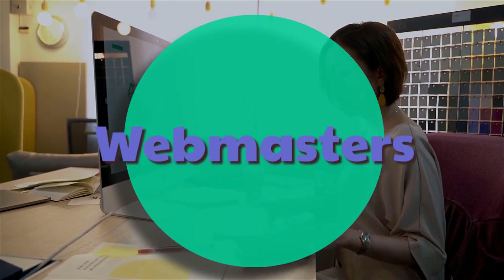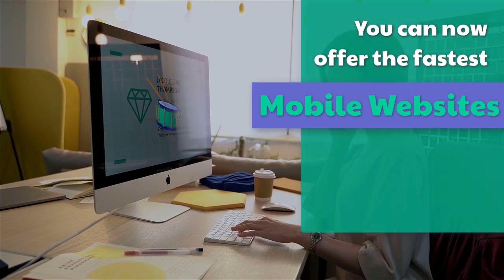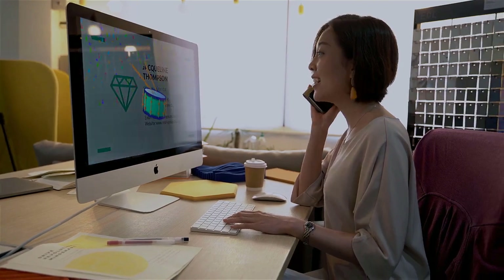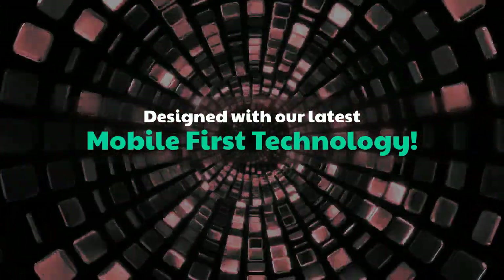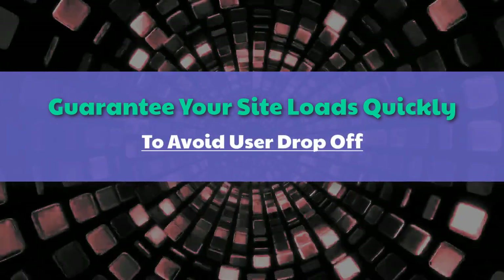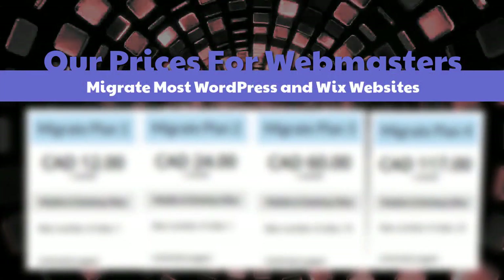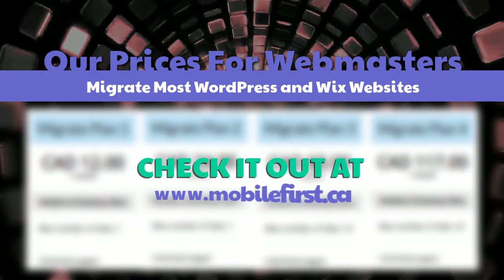Webmasters — you can now offer the fastest mobile websites on the internet to your clients, designed with our latest mobile-first technology. Guarantee your site loads quickly to avoid user drop-off. Check out our webmaster prices, including migration of most WordPress and Wix websites, at mobilefirst.ca.